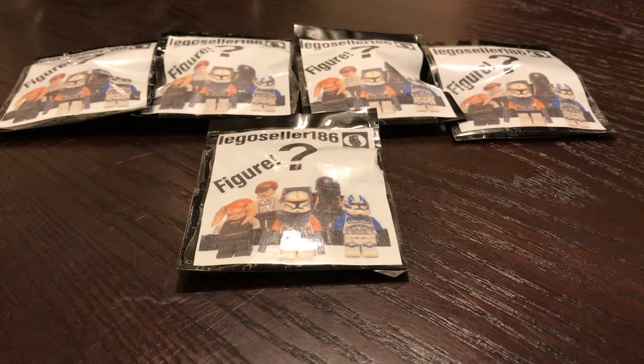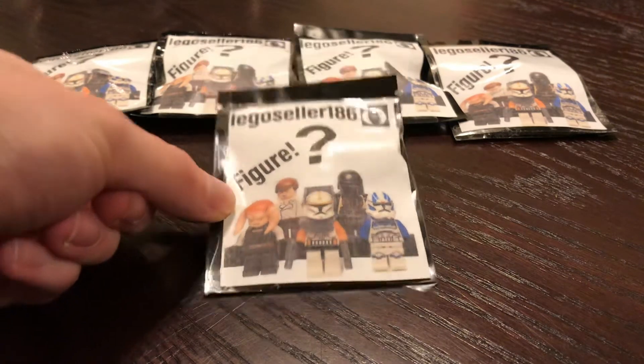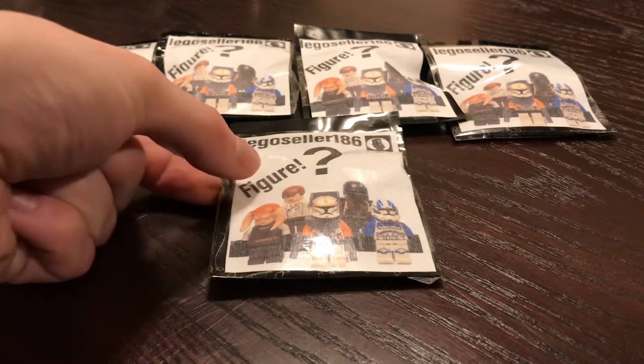Hey everybody, today we're going to be opening up some LEGO Star Wars Mystery Minifigure Packs. I got them off eBay from LEGO Seller 186, as it says on here. First time buying from him, so we're going to see how lucky we get today, or how unlucky we get. We're going to go ahead and start with the first pack.